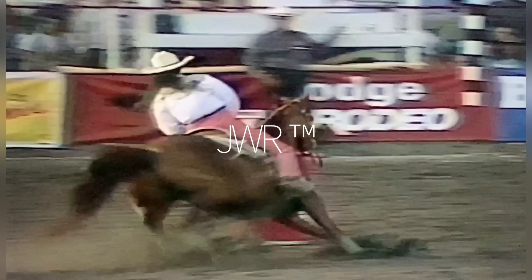Two minutes left to go, and as we see our Wrangler official in place, flag in hand, up and ready — that can mean only one thing. We are ready for the Women's Barrel Racing Competition.